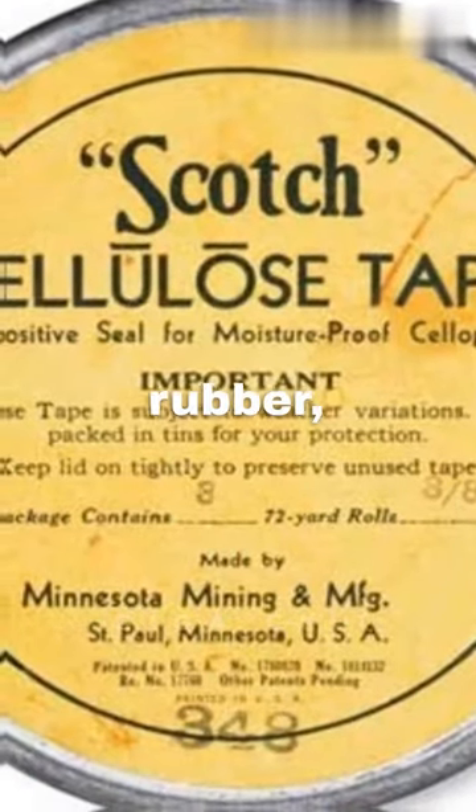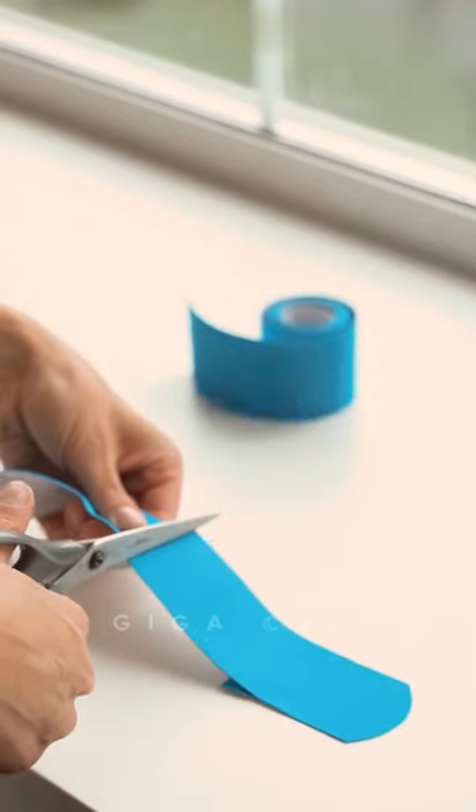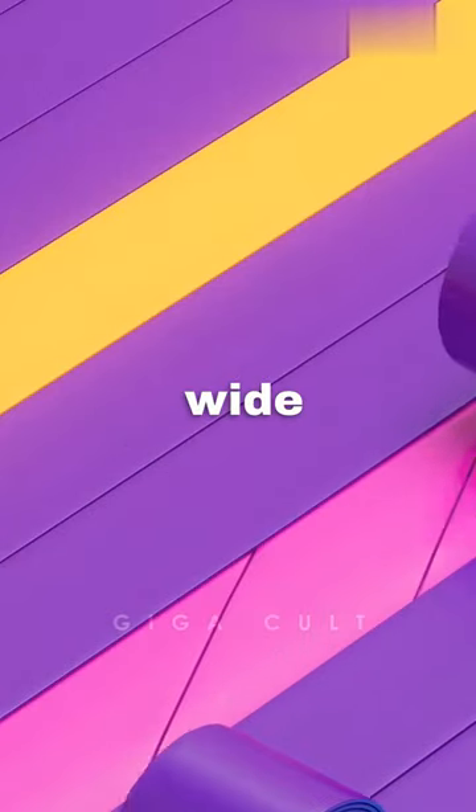The first tape was made from rubber, resins and oils applied on a plastic base, whose advantages were being waterproof and being able to be used across a wide temperature range. Today's cellotapes come in various sizes, colors and strengths, catering to a wide range of needs.